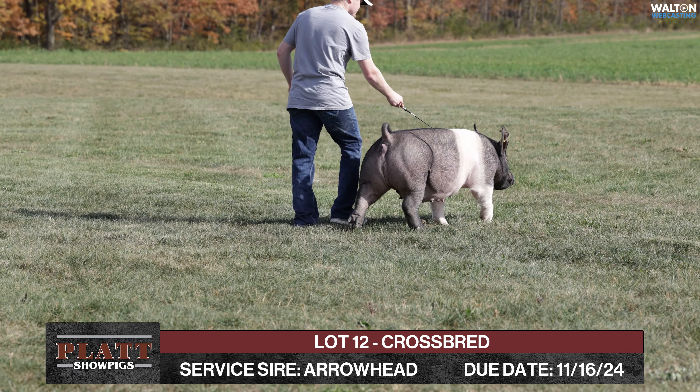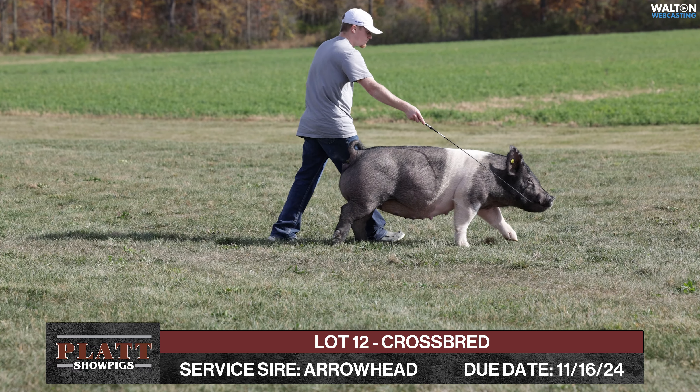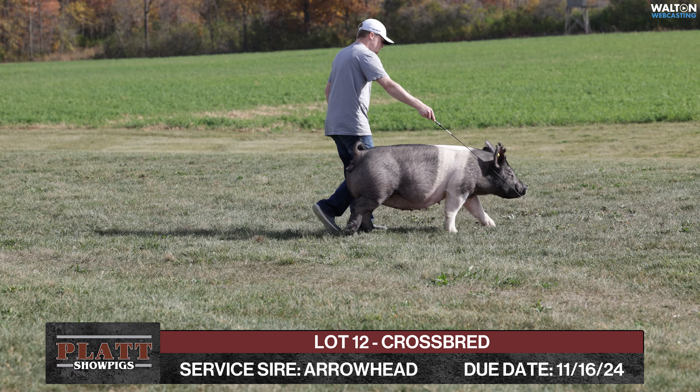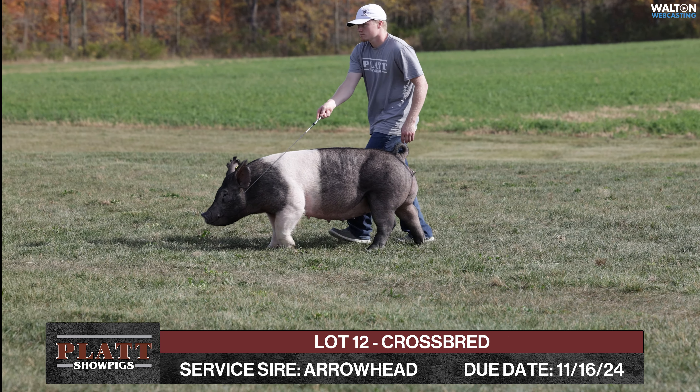I like this gilt — awesome baby pig, bred to Arrowhead, due prime time. She's due 11-16, so she's due pretty much once you get her home. Good opportunity. I think this cross litter is going to be awesome.